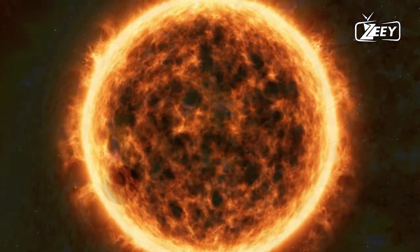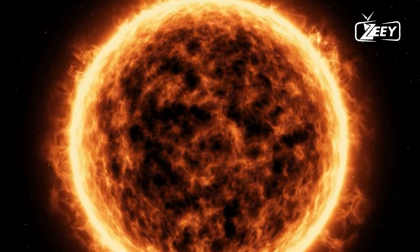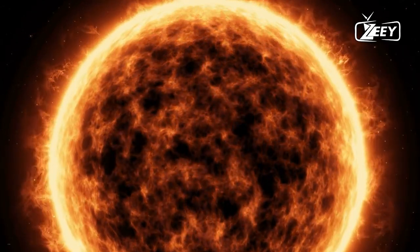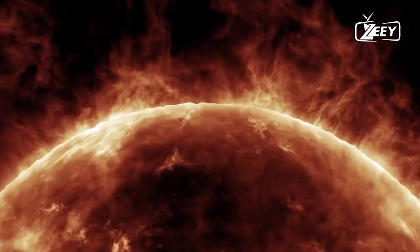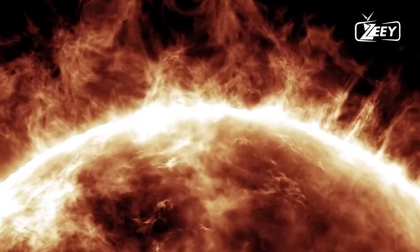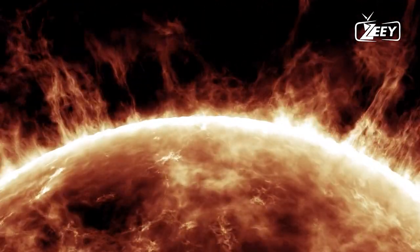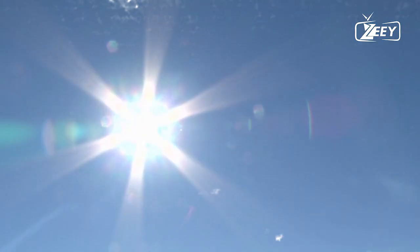First off, what exactly is a solar storm? Well, it's a burst of energy and magnetic fields released from the sun, mainly in the form of solar flares and coronal mass ejections, or CMEs. While these events are incredibly beautiful, they can also have some serious consequences for our planet. So what can you do to stay safe when a solar storm is on its way? Let's dive into some practical tips.